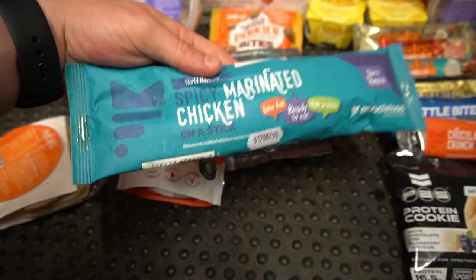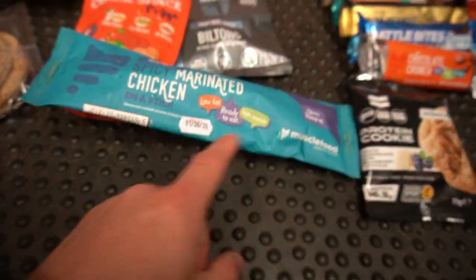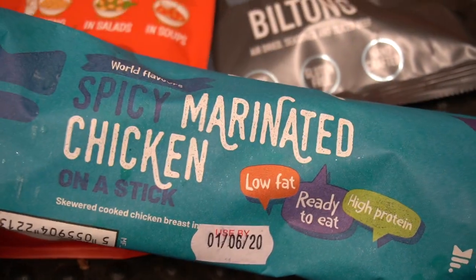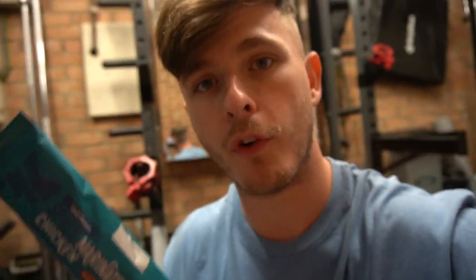This in particular is what I am very, very excited to try. I've wanted to try these for ages and just have not got round to it. Every single time we do a MuscleFood order, I always forget to stick in a spicy marinated chicken on a stick. Pretty much what this is - you can just stick it in the fridge and then pull it out and have a couple hundred calorie, high protein snack. It's like 18-20 grams of protein and it's going to taste pretty damn good.